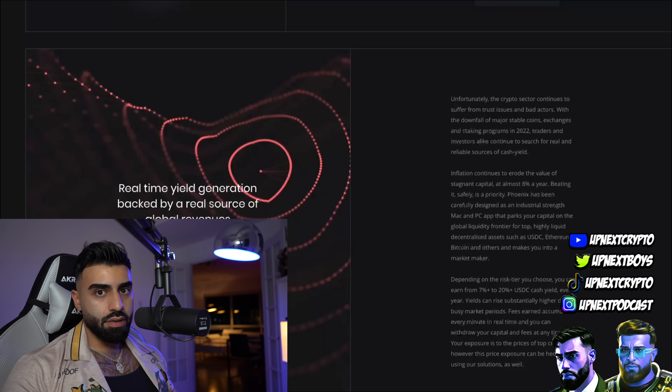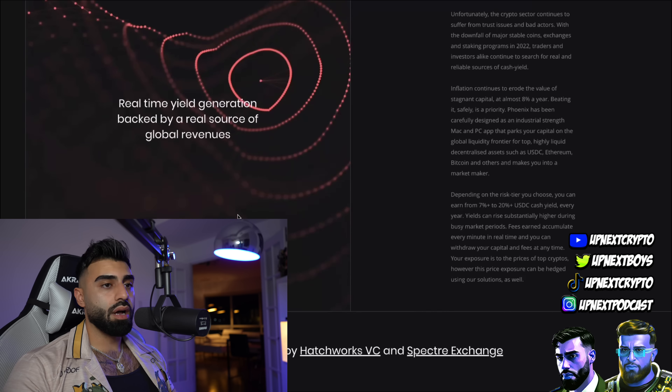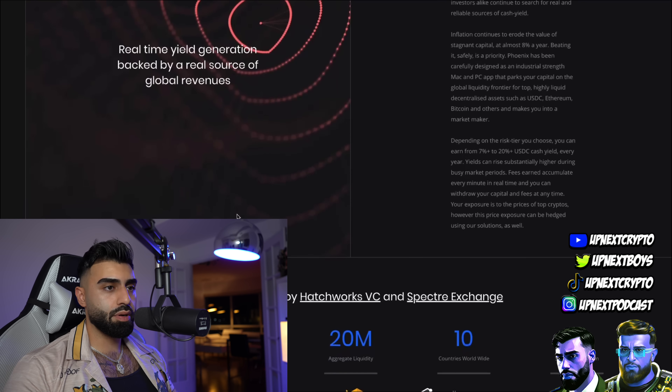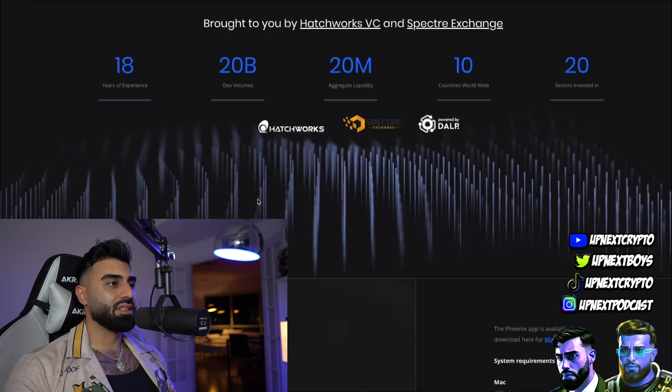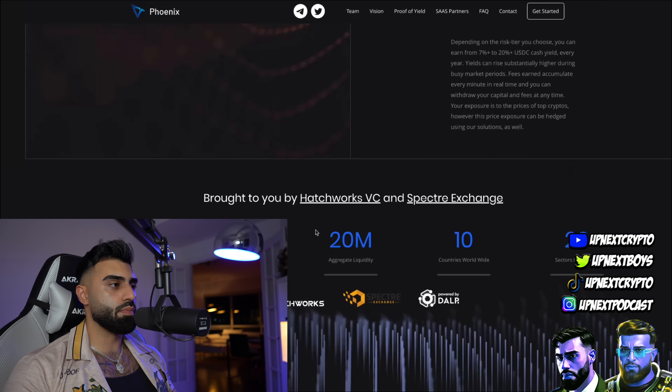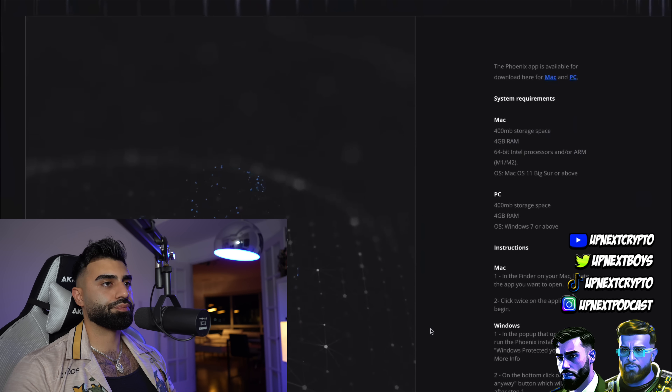If you're wondering about lock-up periods - because a lot of platforms do have them - there are no lock-up periods on this platform. Your capital and your fees are earned every second and you can withdraw them anytime. The team behind it are financial engineers from top industry institutions like the London School of Economics, JP Morgan, and Goldman Sachs - these guys are legit. They're not here to lock up your funds - they've got over 18 years of experience and 20 billion in transaction volumes, and the numbers keep growing every day.